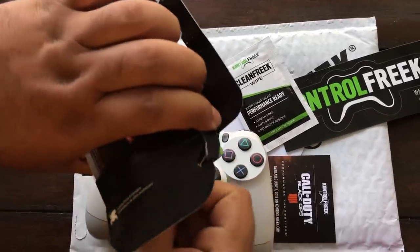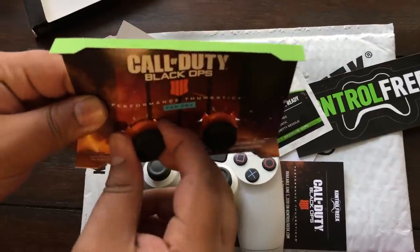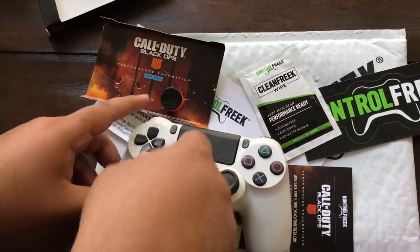Oh my god, I'm so excited for these things. Performer thumbsticks from Control Freaks. Oh yes!